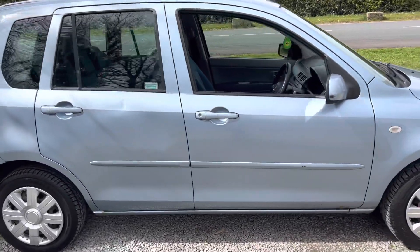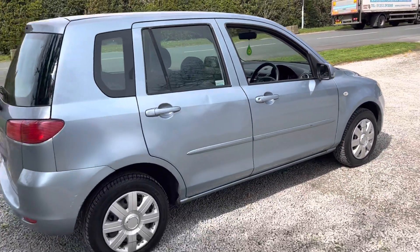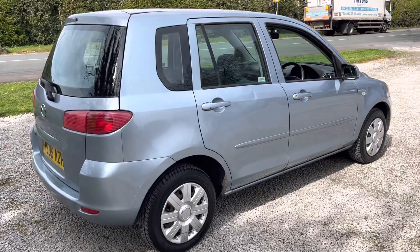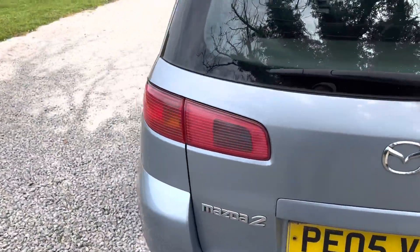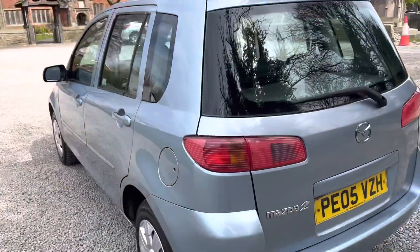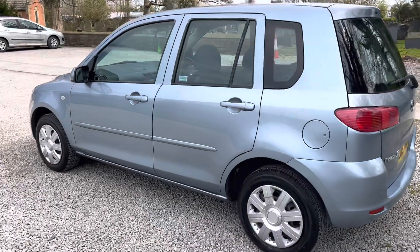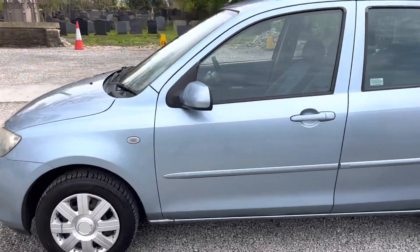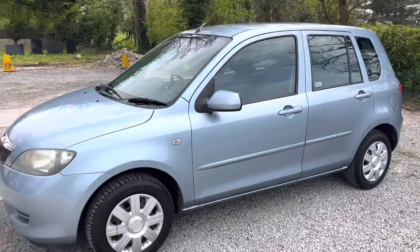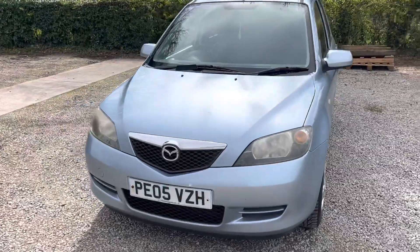If you have any further questions or you'd like to come down and buy the car, please do give us a call on 01772 439 010. You can also contact us through AutoTrader — send us a message. Any inquiries, we'll be happy to assist you and get you booked in to come down and buy this cheap, economical, low mileage car. Thanks again, bye now!